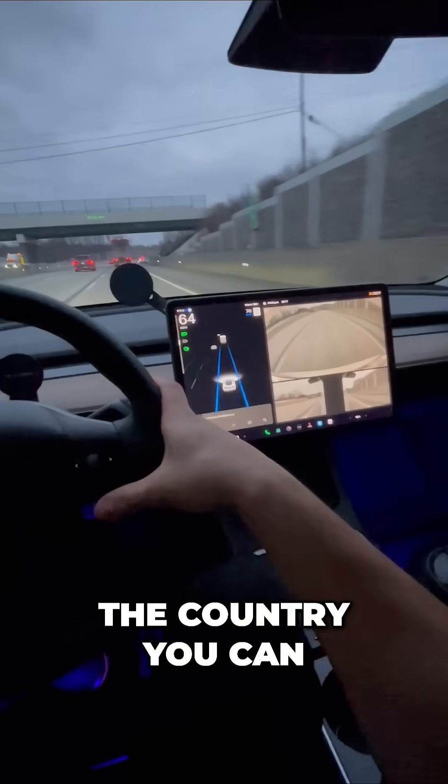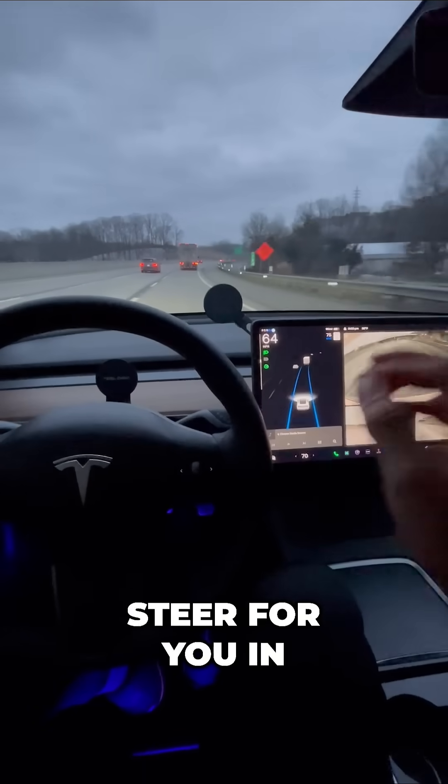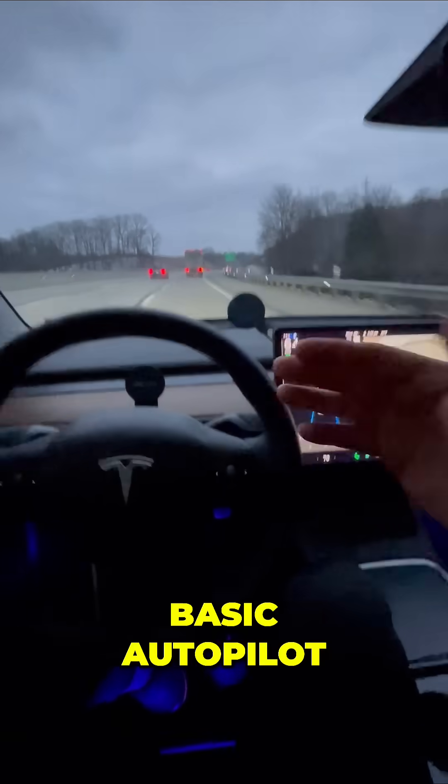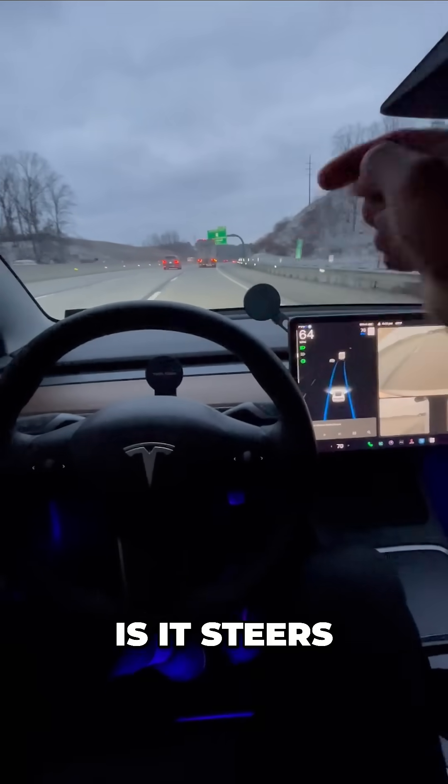So in some areas of the country you can cruise around 80, 85 even, and your Tesla will steer for you in basic autopilot. This again comes included.